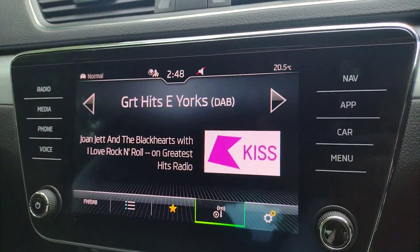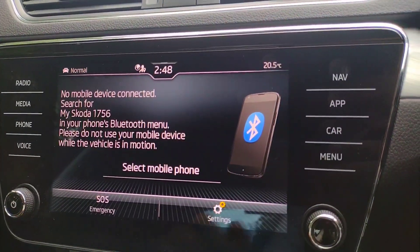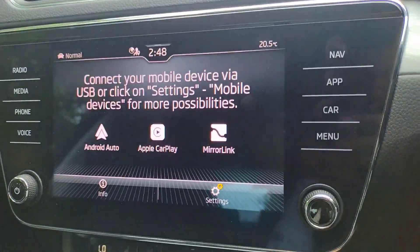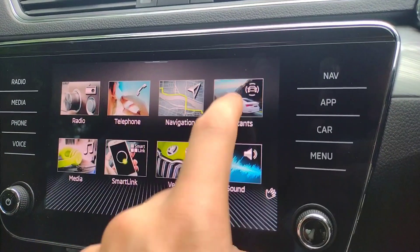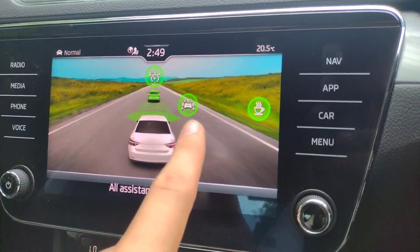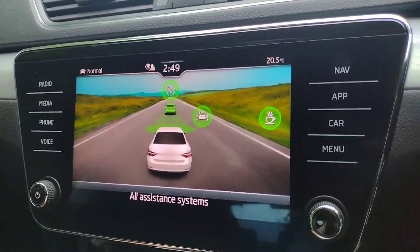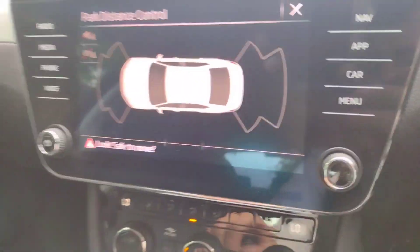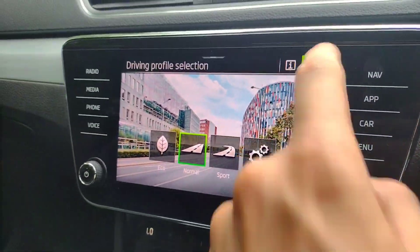On to the infotainment: you've obviously got DAB, AM, FM radio, and Bluetooth connectivity for music and phone. There is satellite navigation, plus Apple CarPlay and Android Auto. In assistant systems you've got forward collision warning, adaptive cruise and tiredness monitoring, and voice control as well. With this button here you get your front and rear sensors, and if you put the car in reverse they automatically come up. You also have the drive mode select there too.